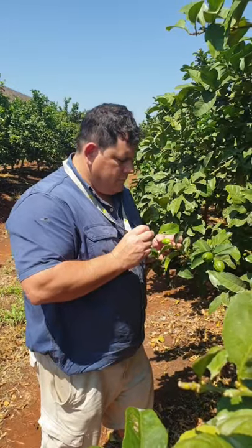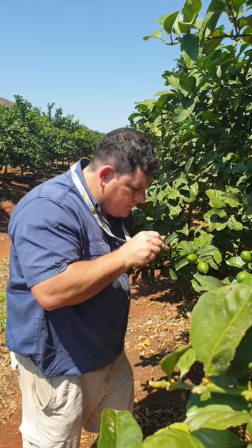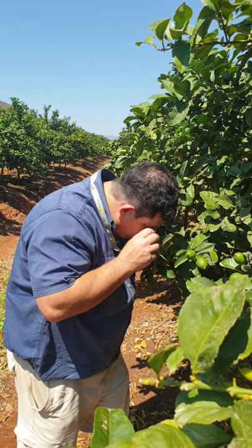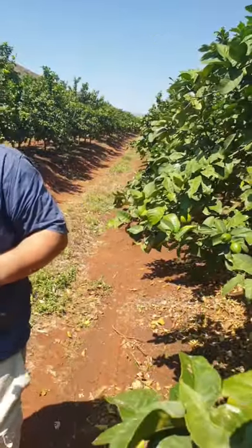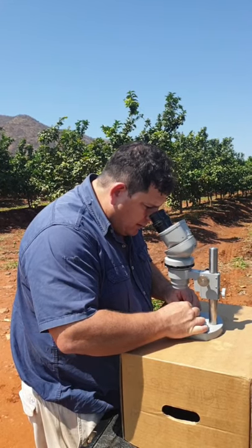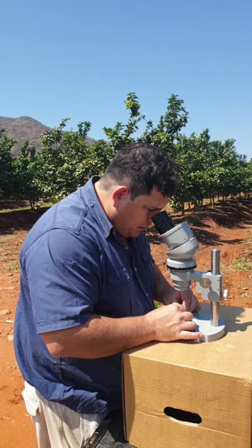Most of the work is done in the field, scouting data trees to determine mealybug infestation levels on fruit. We are evaluating different timing of augmentative releases of Anagyrus and the impact this has on control of citrus mealybug. We are also investigating the percentage parasitism by finding parasitized third instar mealybug on the fruit. This is a measure of the establishment and success of Anagyrus including other parasitoids present in the orchards during the study.